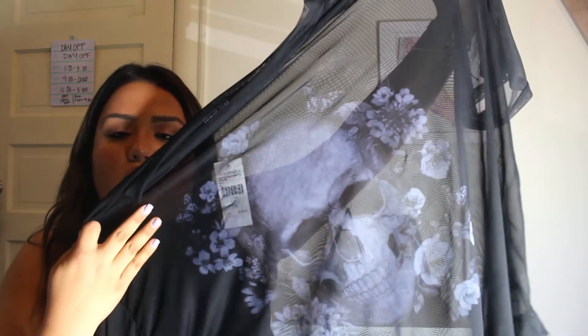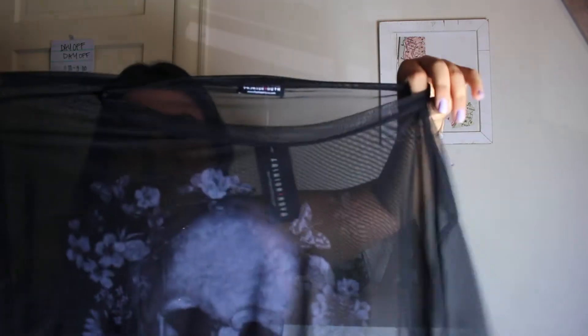This shirt has a skull with flowers detail on it. I usually don't tend to go towards shirts like this because I'm not really into skulls, but I actually really like it. I feel like my boyfriend will like it too since he's into skulls and all that stuff. I tried it on and it looks really good. This was $19.99.